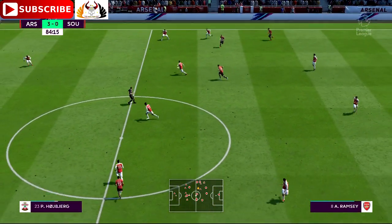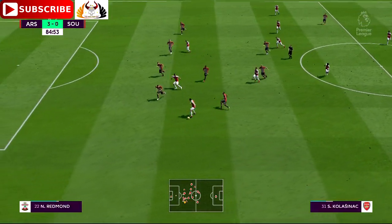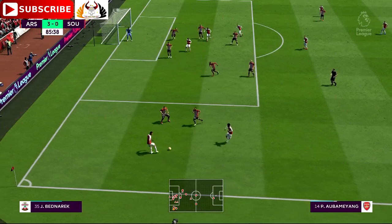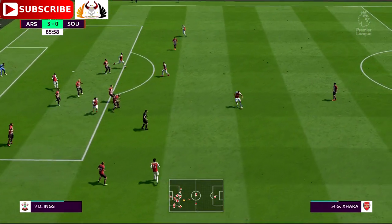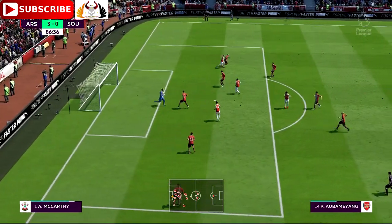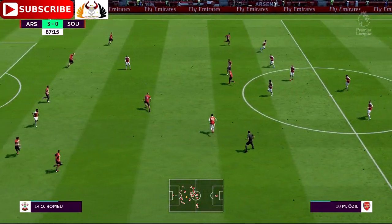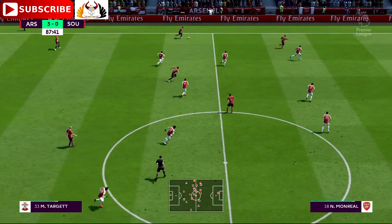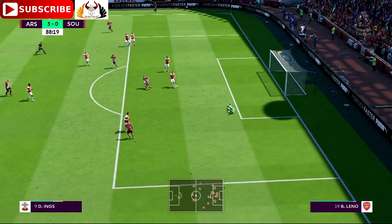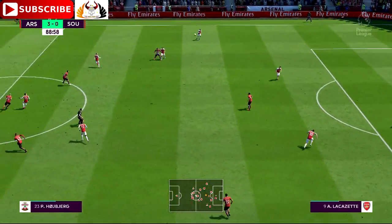Lacazette. Mesut Ozil. Aubameyang — chance for the cross. Return pass. Granit Xhaka. Ramsey — shot's on here. Matt Target — trying to steer it through, trying to pick out someone in the centre, and that's into the gloves of the goalkeeper — not the hardest thing he'll have to do today by any means. Alexandre Lacazette.